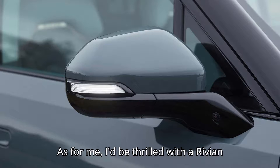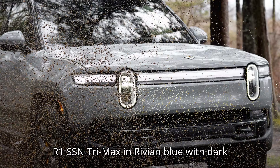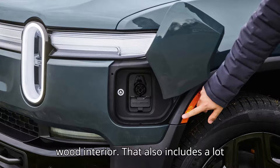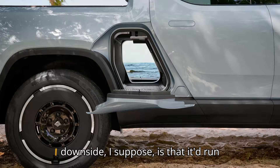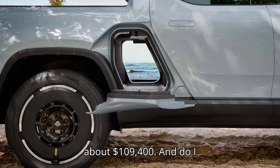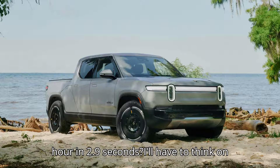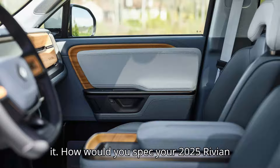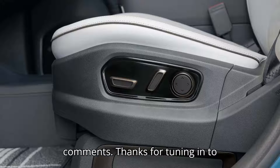As for me, I'd be thrilled with a Rivian R1S tri-max in Rivian blue with dark 22-inch sport wheels and the brown ash wood interior — that also includes a lot of nice options. The only downside is that it'd run about $109,400. And do I really need to do 0 to 60 mph in 2.9 seconds? I'll have to think on it. How would you spec your 2025 Rivian R1S or R1T? Let us know in the comments.